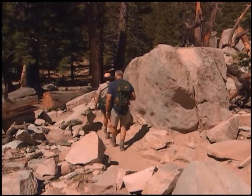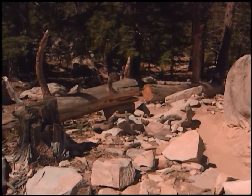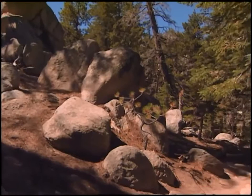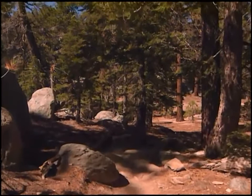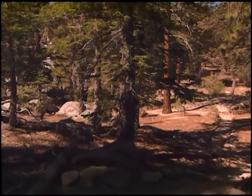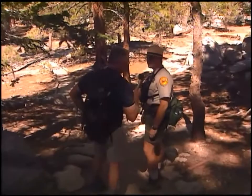Every day you're up here there seems to be something new and wonderful to see that you missed the day before. There's a lot to explore — people come up for years and still don't know the place. Along the east face there are rock walls over a thousand feet high. When walking one direction you see one thing, and when you turn around it's a whole new world. Up here the air is thinner — those oxygen molecules are far apart at this elevation.